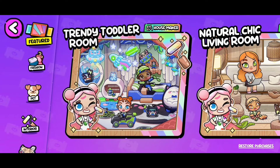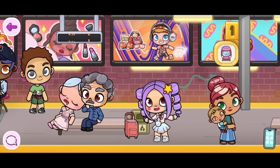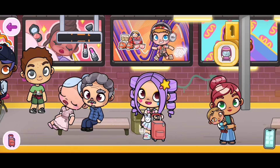We are definitely going to be getting new outfits. Do you guys think the suitcases and the outfits are going to be in a pack? I feel like the outfits will, but I feel like the suitcases will be free! In Avatar World right now we have this suitcase and it's a little bit boring, so I'm very happy that we're going to be getting some new suitcases!